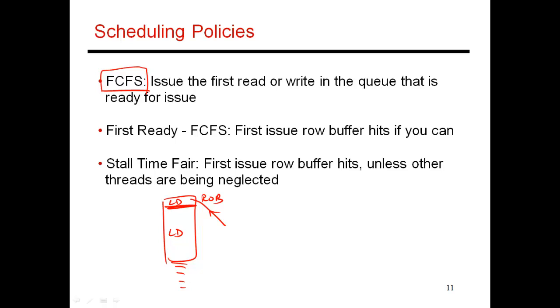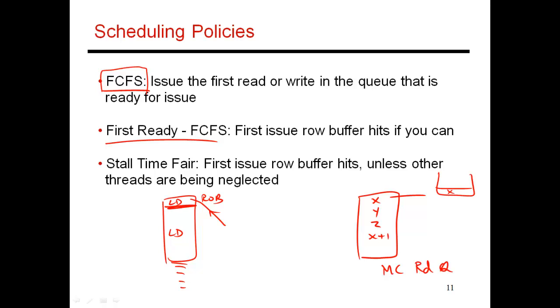The next variation is called First Ready First Come First Served (FR-FCFS). If you look at your memory controller read queue, there are requests sitting there — an access to x, y, z, then an access to x+1. First come first serve would go through these in order: the access to x brings a certain row into the row buffer. At this point, x+1 also happens to be in the row buffer. But if you do things in first come first served order, you will next service a request to y, which is a different row, destroying the row buffer contents and bringing y in. Then z, so when you access x+1, it ends up being a row buffer conflict.